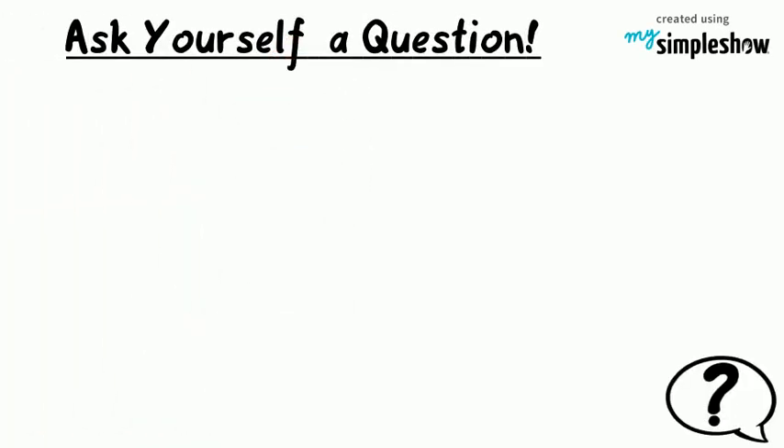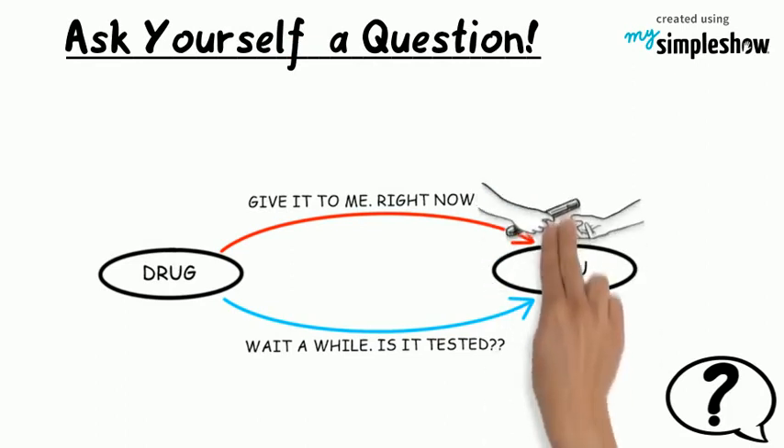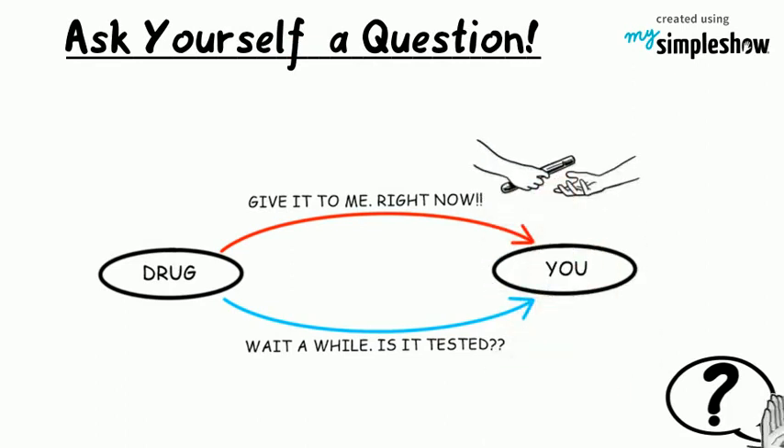Ask yourself a question. A drug was discovered. What would your reaction be? Give it to me right now? Or, wait, is that tested?